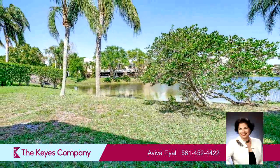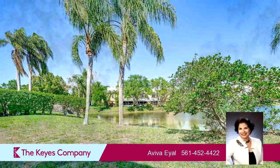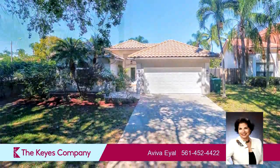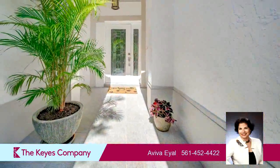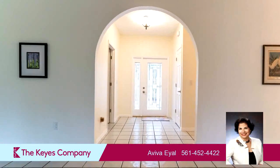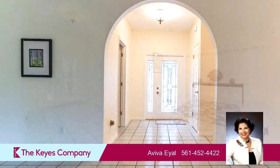On the outside, this property features an attached garage, a water view, a cabana, a tile roof, and waterfront locations. The approximate square footage is 2,164 square feet.